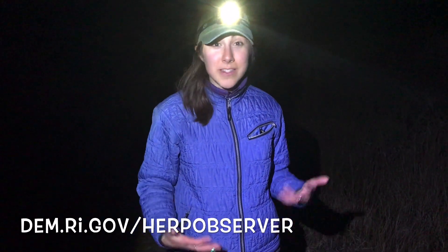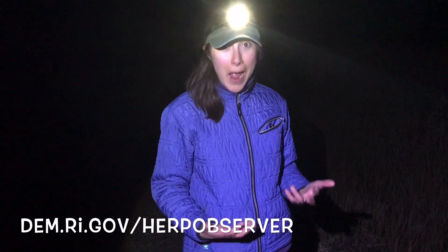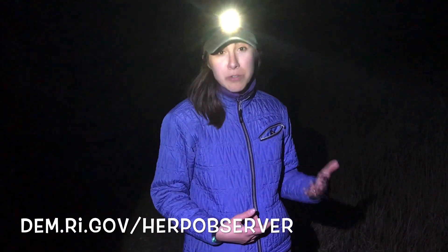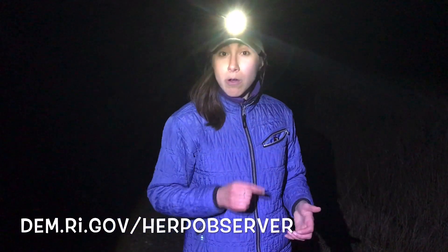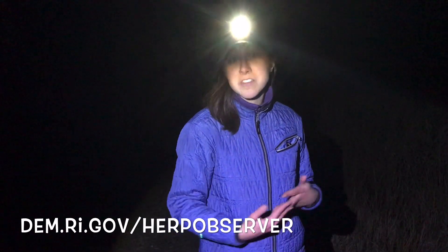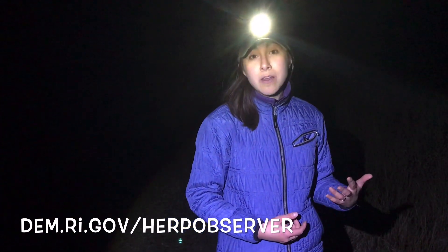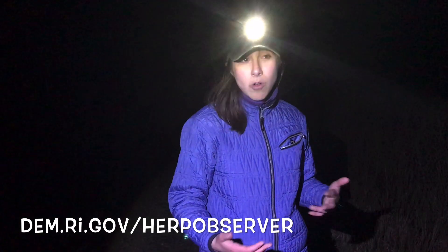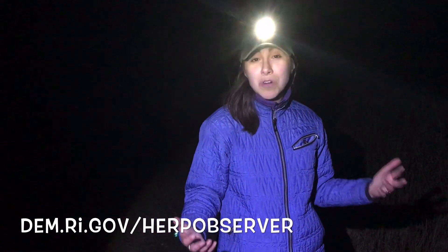In Rhode Island we're trying to conserve as much habitat as possible. Another great way you can help is to become a citizen scientist with the Rhode Island Division of Fish and Wildlife. We've just launched our very own Herp Observer app — this free app allows you to submit observations of reptiles and amphibians from anywhere. You take a photo and it sends all the information to our herpetologist, the biologist who studies reptiles and amphibians, and that data goes right into our database to help us study and track these animals across the state.